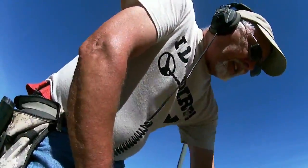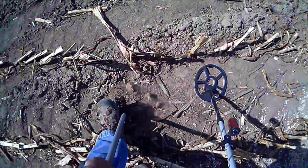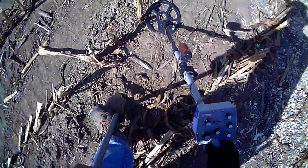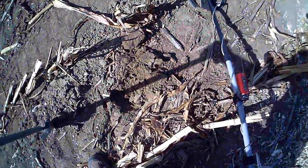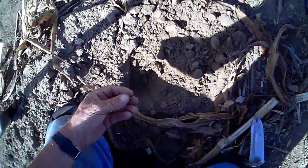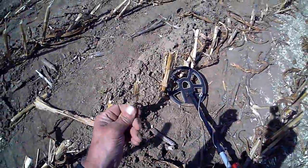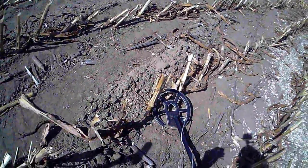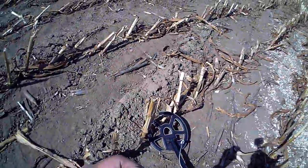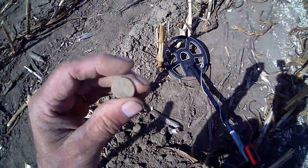That's a good find. Probably another piece of land, let's see what we got. Oh, we got a button here — another button. It's got something on it but the shank is broken. It's a flat button, another button right there. Hopefully the camera is still working.